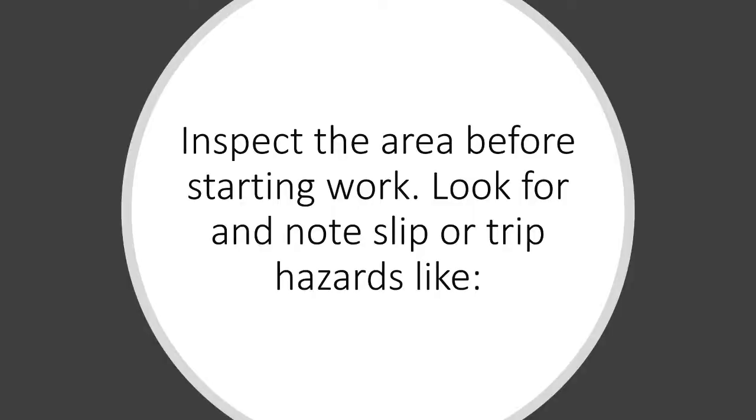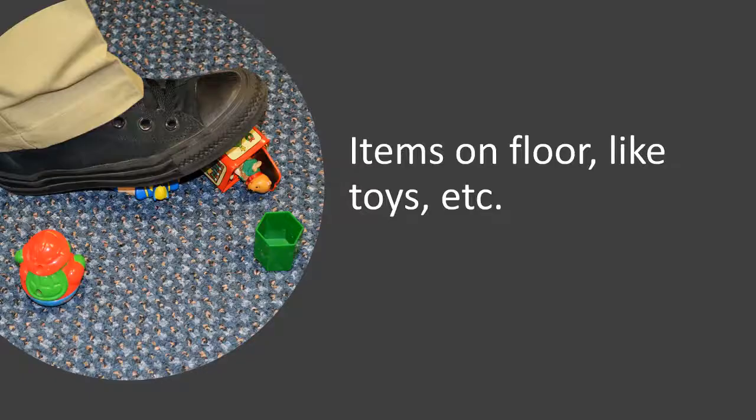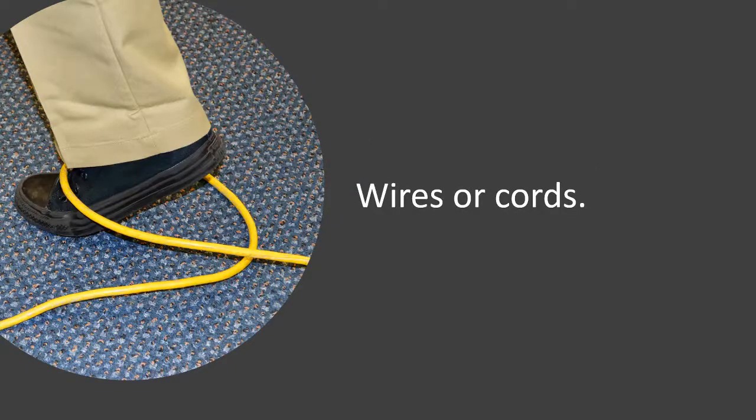Inspect the area before starting work. Look for and note slip or trip hazards like items on the floor such as toys, wires, or cords.